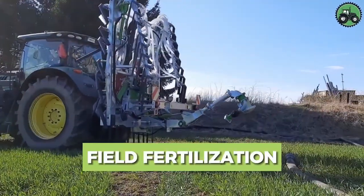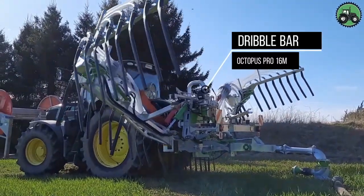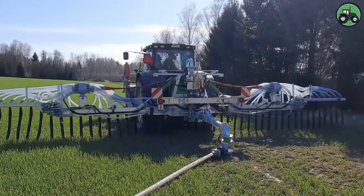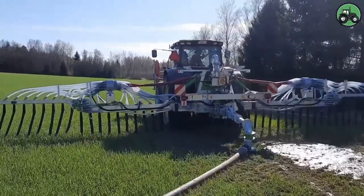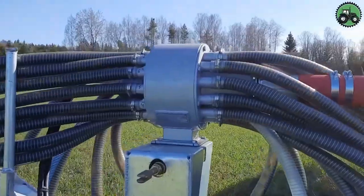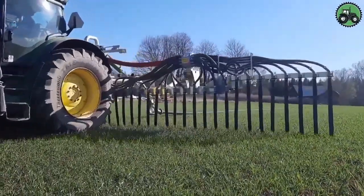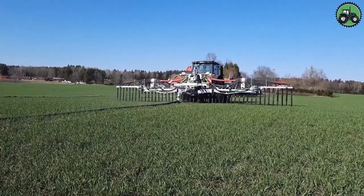Explore field fertilization with the Dribble Barr Octopus Pro 16M. This technology modernizes fertilization by combining precision and efficiency. Its advanced features guarantee even fertilization, promoting crop growth. This innovation simplifies fertilization, contributing to improved crop yields and environmental stewardship.